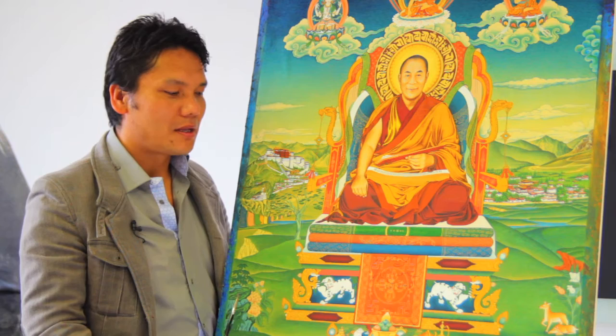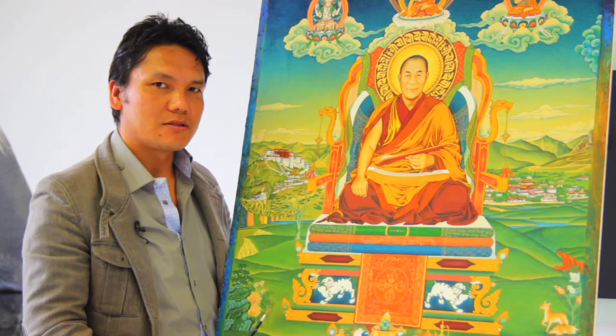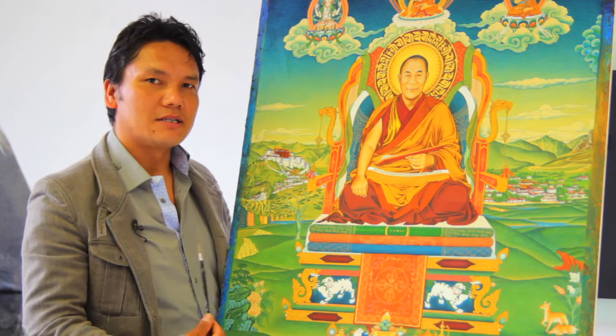My name is Tashi Noorbu. I am a Tibetan painter now in Holland. In 1996, I did this painting while I was working for His Holiness the Dalai Lama's private office in Dharamsala. I'm one of the seven artists there during that time.